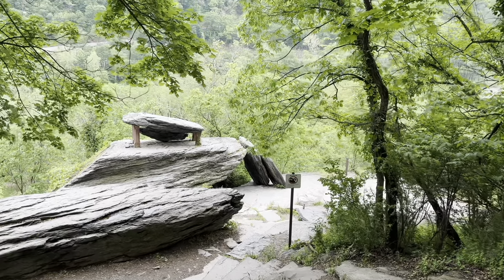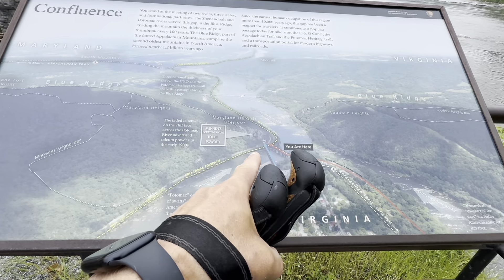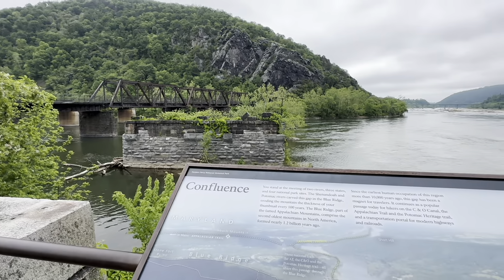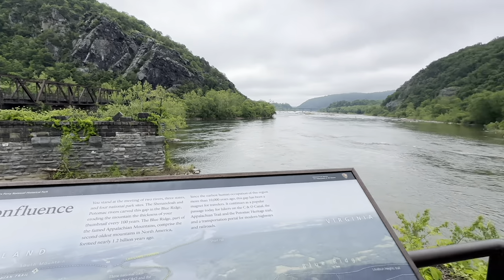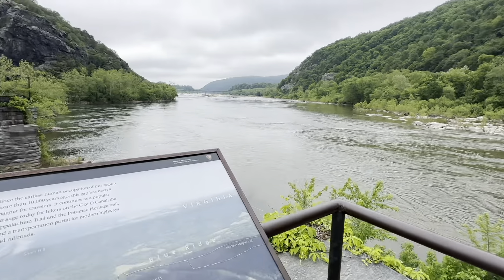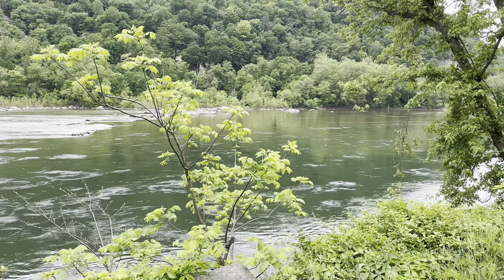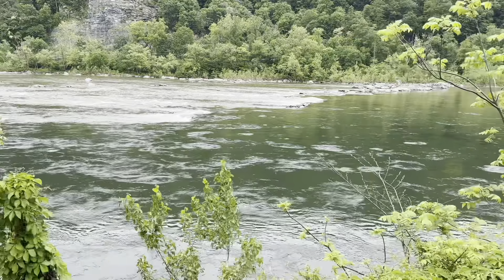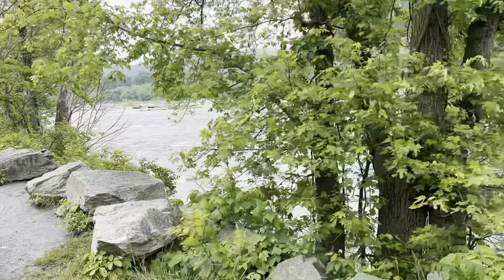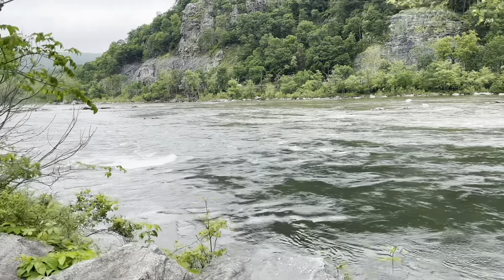Alright, so this is Jefferson Rock. Well, here we are — you are here. Over here, Potomac River. There's a tunnel going through the rock right there for the railroad. And then over here on this side we have the Shenandoah River. This is where the two meet and join together and become the Potomac from here on to the ocean. Here's a nice view of the Potomac, really rushing right now because the water's moving fast.